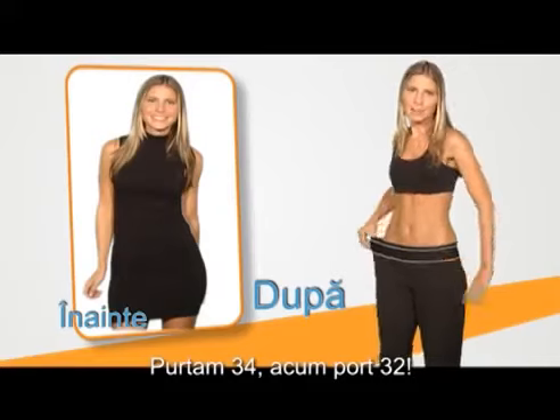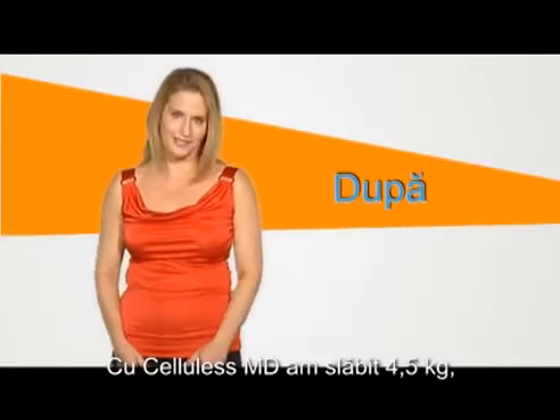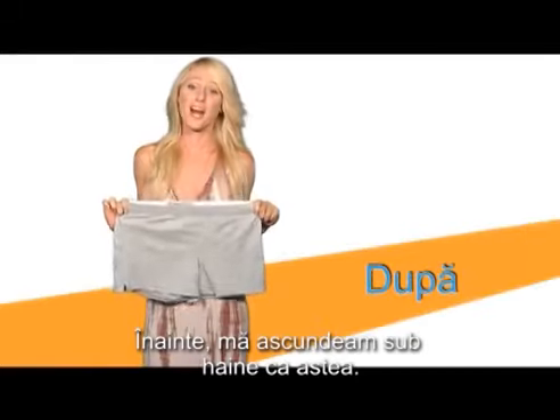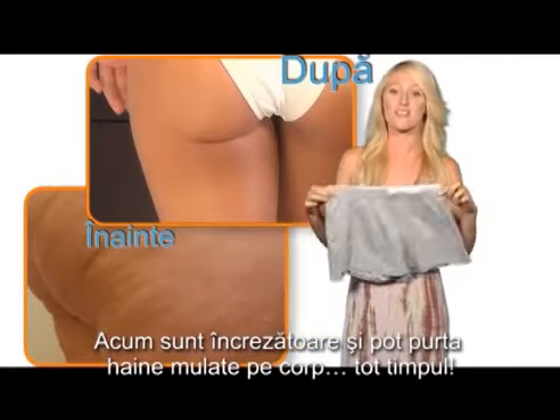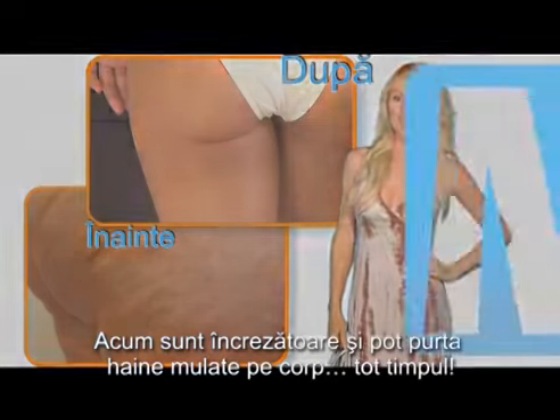I was a size 4, now I'm a size 2. With Cellulis MD, I lost 10 pounds. I've dropped 3 inches and now I can wear whatever I want. Before, I used to hide behind clothes like this. But now, I have full confidence and can wear form-fitting dresses all the time.